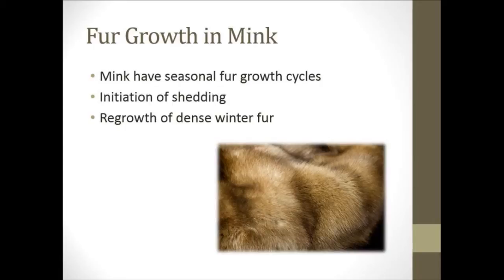I feel this is very applicable to any livestock species even though we are dealing with mink here. Mink have seasonal fur growth cycles just like many other species, and they obviously are going to grow more fur going into the winter months as that's the prime trapping season. Initiation of shedding is right before this period, so then they'll grow a new, lush, very dense coat — regrowth of denser winter fur occurs at that point.